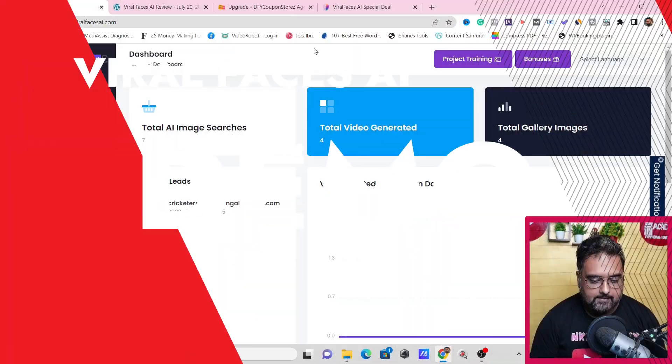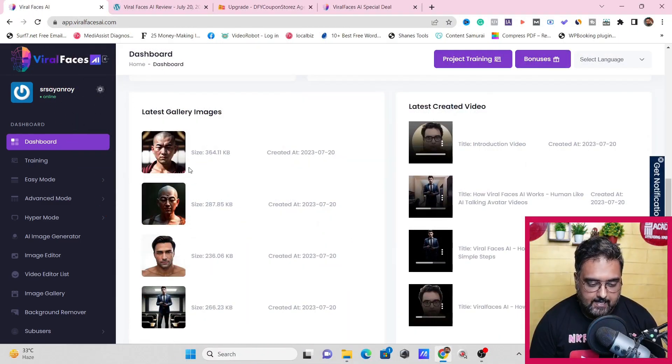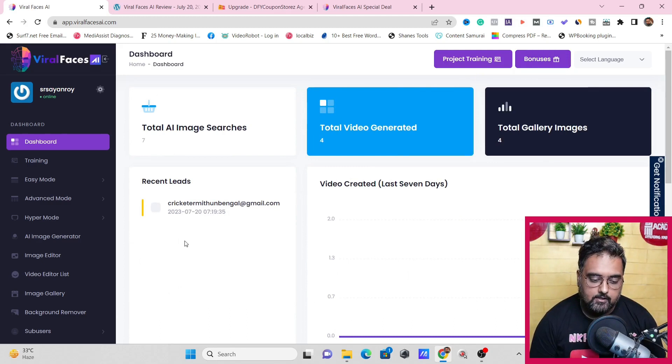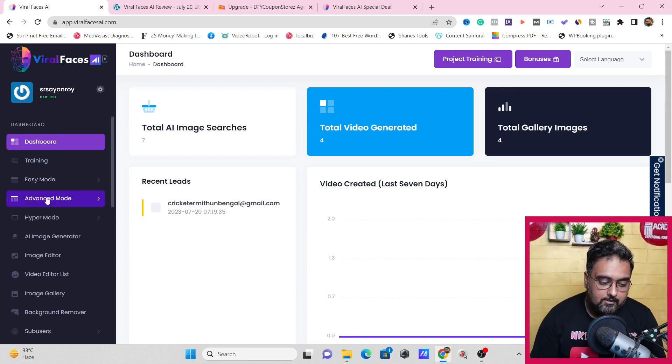Welcome to the Viral Faces AI demo. As you can see, I'm within the dashboard. You can see the AI images I've generated recently and the latest created videos. You can also see leads generated using the campaigns you can build with Viral Faces AI. There are three modes to create a video: easy mode, advanced mode, and hyper mode. The hyper mode has the best customization, advanced mode has intermediate customization, and easy mode has the lowest.